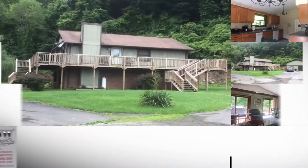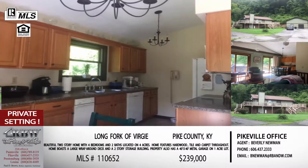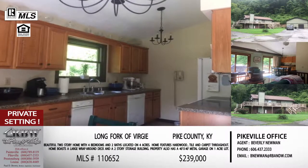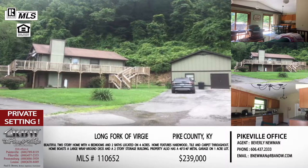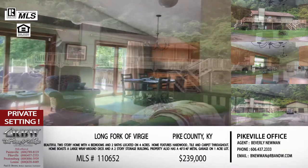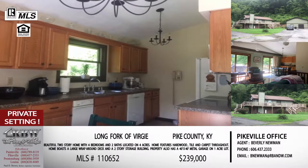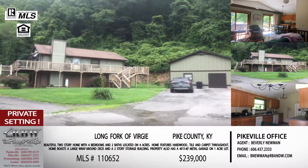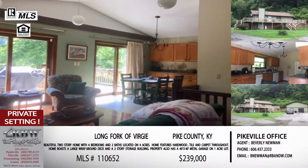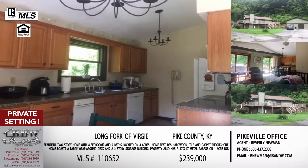Moving back into Pike County, this one is on the Long Fork of Virgie. This is one of our new realtors — Beverly Newman has hit the ground running and has multiple listings. This is a two-story, four-bedroom house with two bathrooms. The wraparound deck makes it look so homey, and the outdoor living space is important. You're out in the country — getting the privacy — and still only 15 to 20 minutes outside of Pikeville. It sits on four acres of property with almost an acre flat of usable yard space.